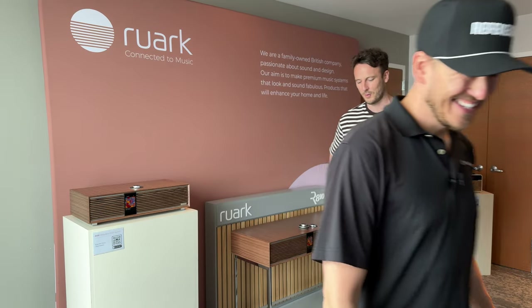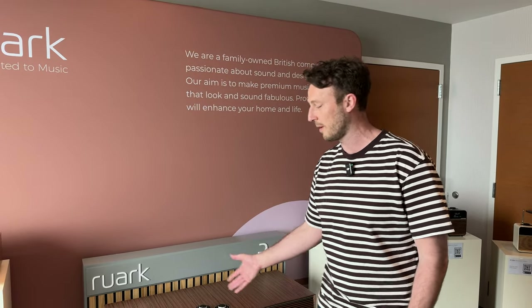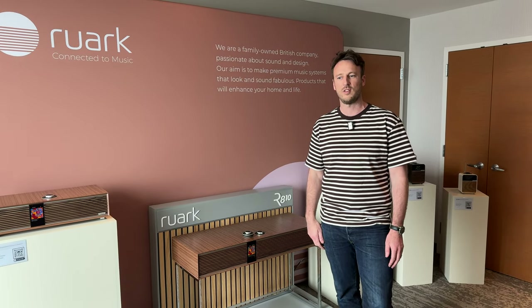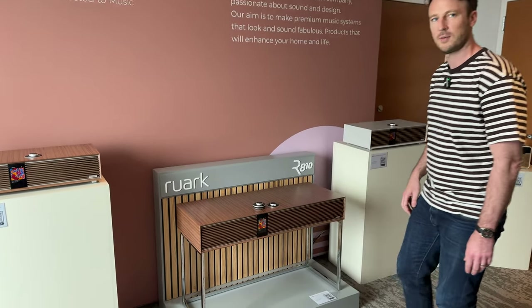Thanks for the warm welcome. So Reark — this is our first venture to the US with this generation of products. The brand was launched in 1985. We used to design and manufacture passive speakers in the UK, did that up to the early 2000s, and then we changed the direction of the company. We identified a gap in the market for premium small audio products. Since 2006 we've been designing products and we're now on the fourth generation of some of the range.